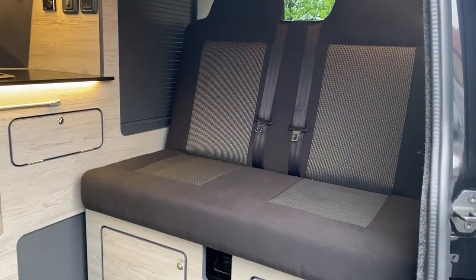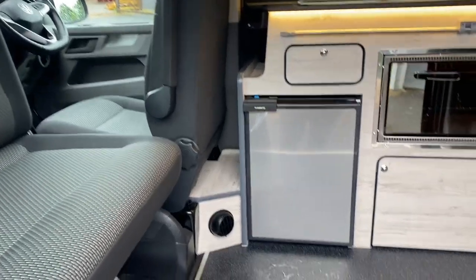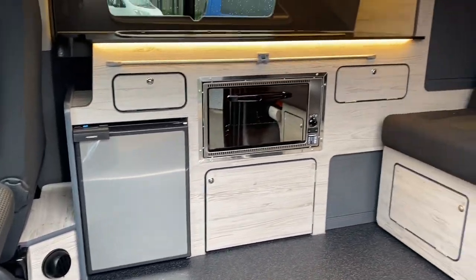We also have an upper bed which sleeps two. This particular vehicle can travel five and sleep four, and it comes with a diesel heater for those chilly mornings.